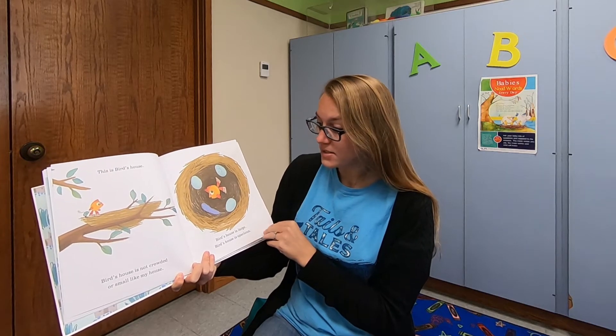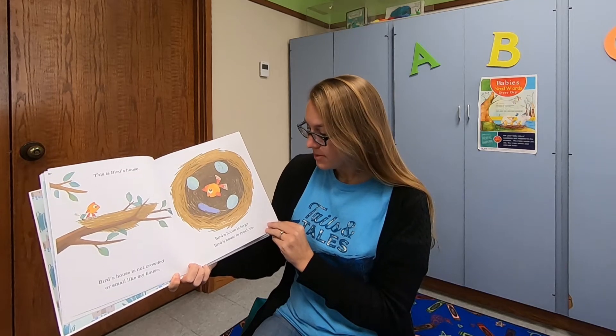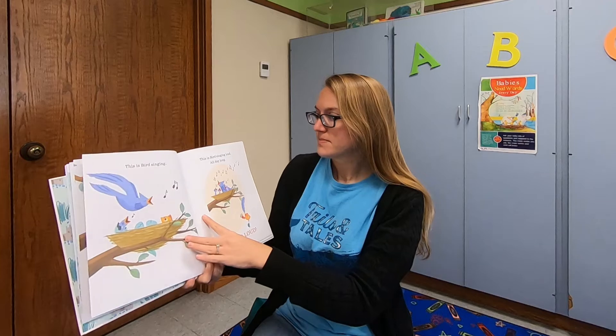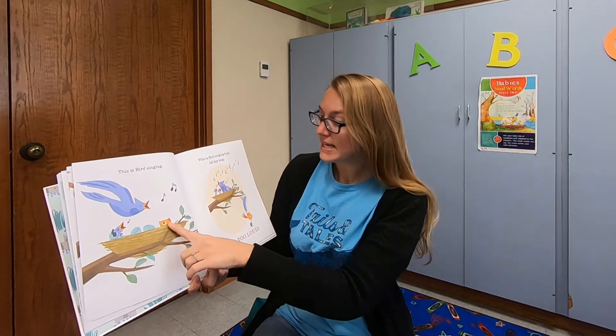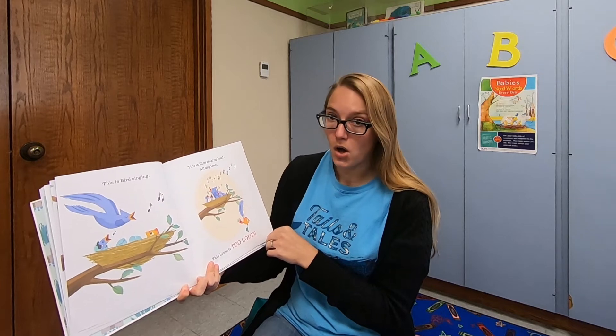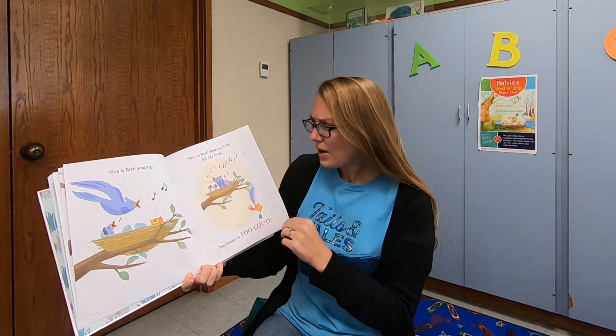This is bird's house. Bird's house is not crowded or small like my house. Bird's house is large. Bird's house is spacious. Bird's house is loud all day long. This house is too loud.